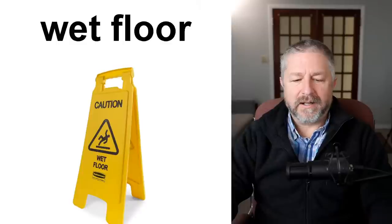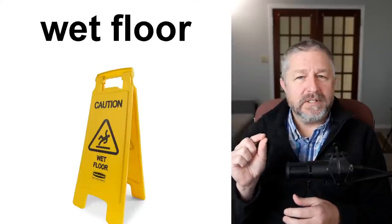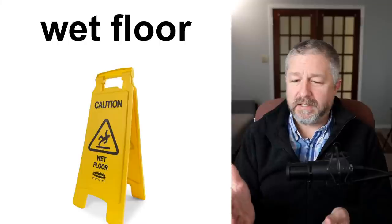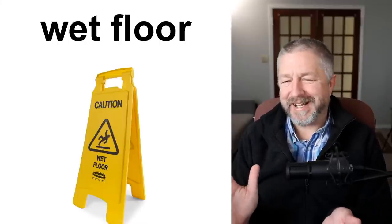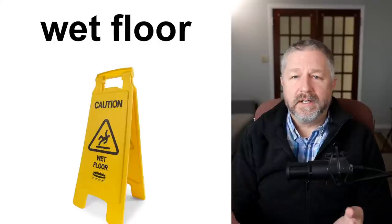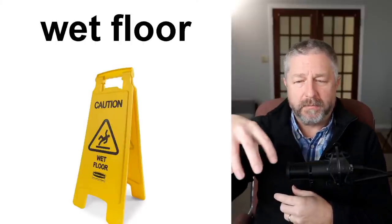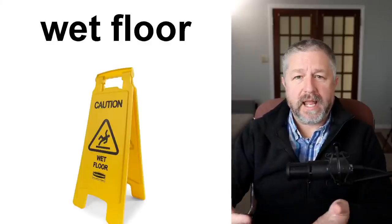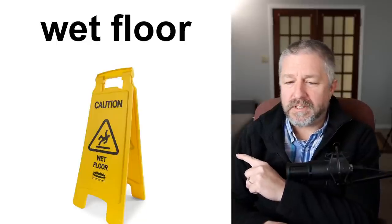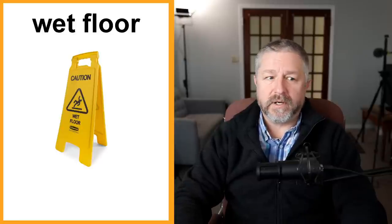Sometimes at school, the caretaker — the janitor — mops the floor, and the wet floor can be dangerous. So they put out this sign: 'Caution, wet floor.' When I'm walking down the hallway and I see this sign, I know I shouldn't run. You might see a sign like this at a mall as well. There was one in the grocery store the other day because someone dropped a bottle that shattered, and after they cleaned it up, they left this 'caution, wet floor' sign. The reason is because you don't want people to slip and fall.